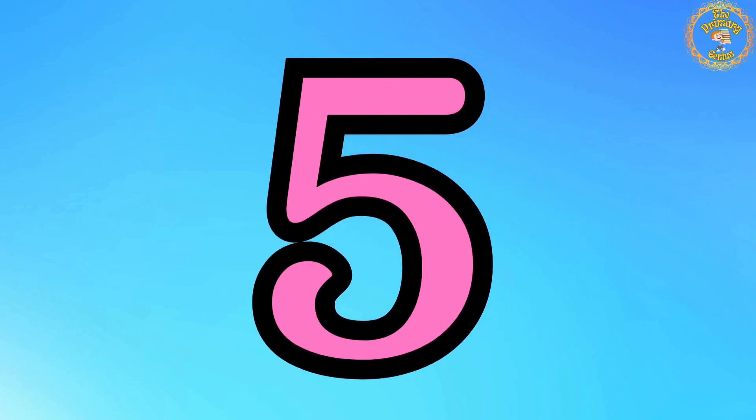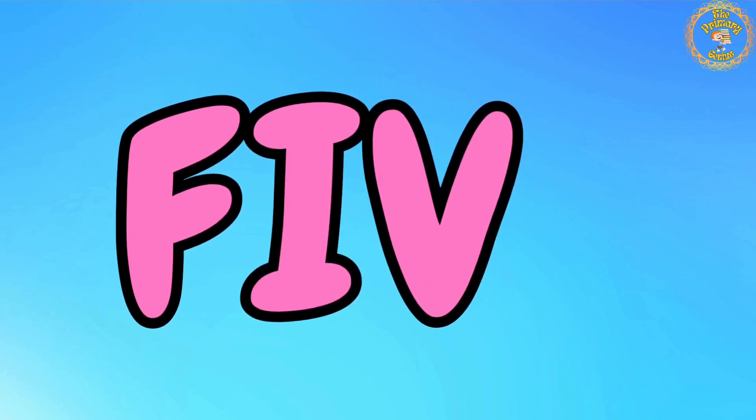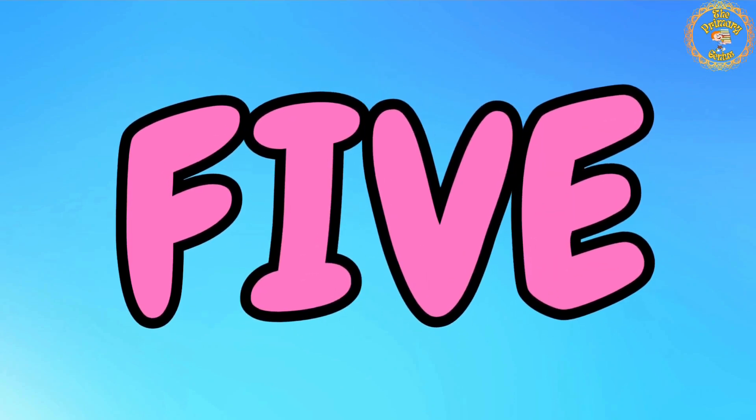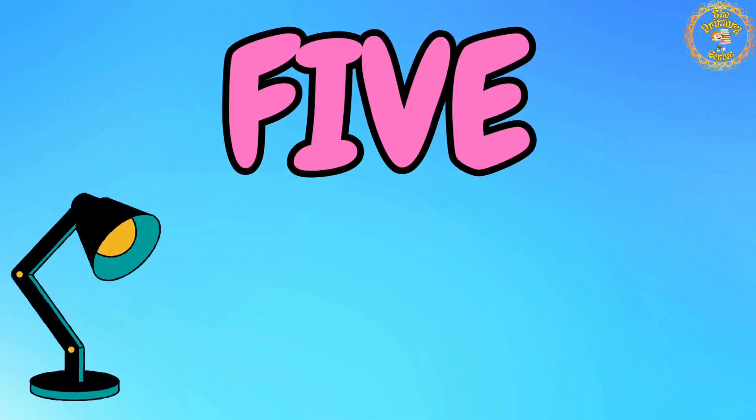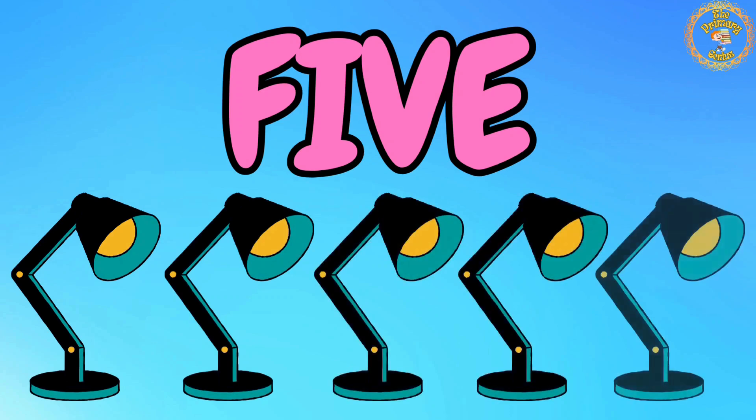Number 5 is next. Say with me: F, I, V, E. 5. Count with me: 1, 2, 3, 4, 5. We have 5 lamps. Excellent.